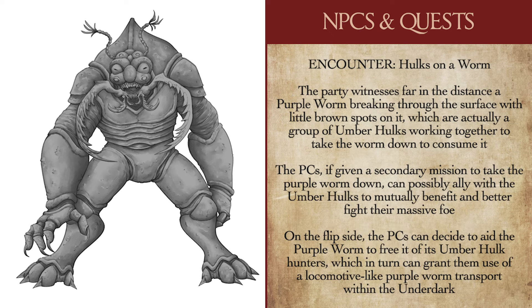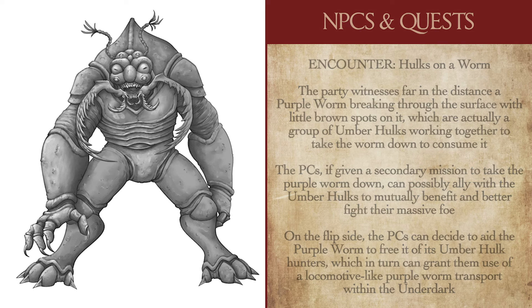For our second encounter, we have Hulks on a Worm, which can be pretty comedic depending on how you portray it. The party discovers a purple worm breaking through the surface before tunneling back down into the earth, and with a high enough perception check, they can see a dozen little orange dots scattered across the worm's surface — a squad of Umberhulks all working together to take it down, hoping to eat it. You can use this as a simple set piece far away from the players, or the party can form an alliance with local Umberhulks to take the creature down together. If your party is empathetic toward the purple worm, they can aid it by taking down the Umberhulks, and thus gain the loyalty and possible use of an Underdark transportation system via the purple worm.